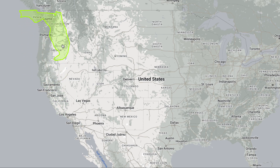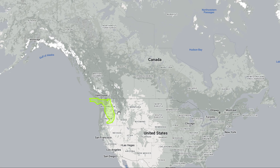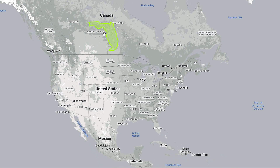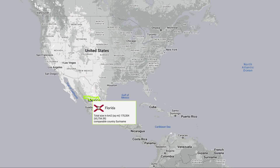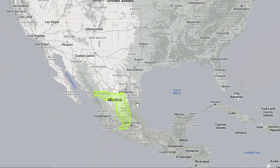Moving it to the Northwest, you can see the size of Florida there. And if we move Florida to Canada, this is what it looks like. And finally, moving Florida to Mexico, you can see the size is much smaller than Mexico.